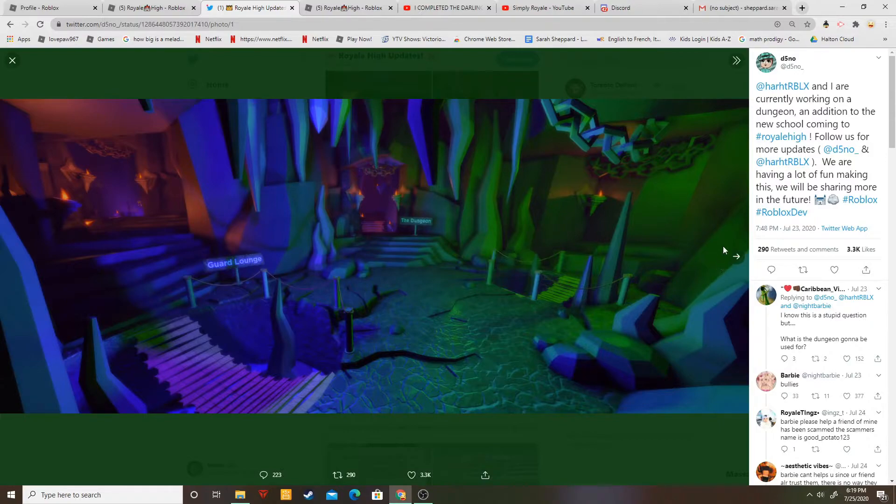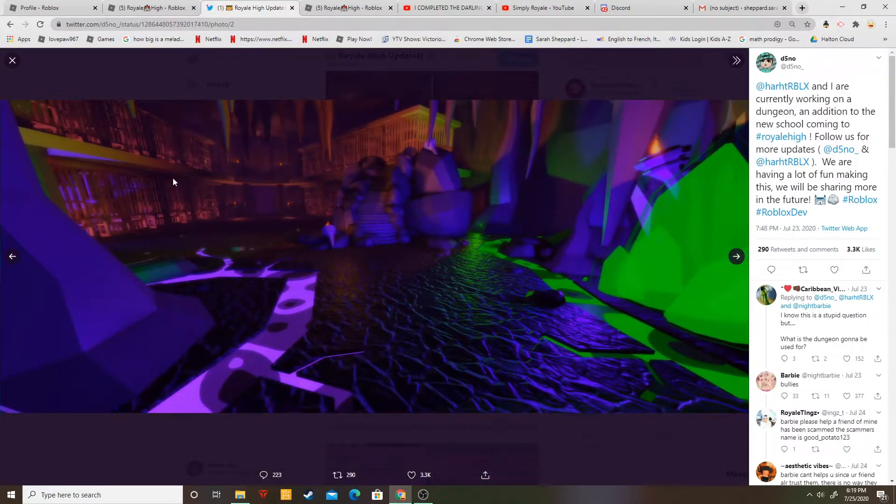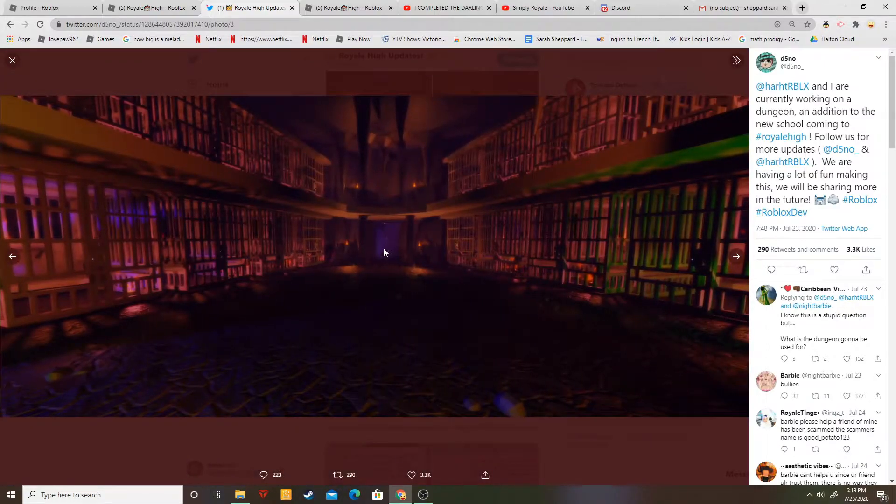We have a nice picture of it — it's called the dungeons. We have a little dungeon here, top ground and down there. I wonder where that goes, but look how realistic this looks. Barbie's doing such a good job.